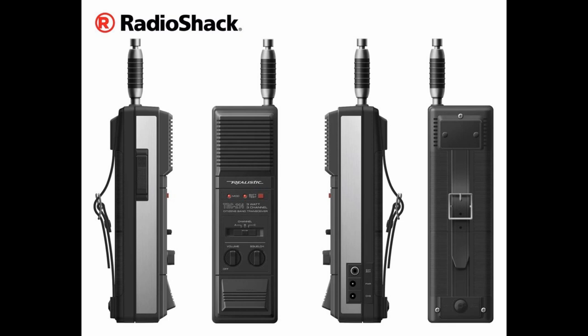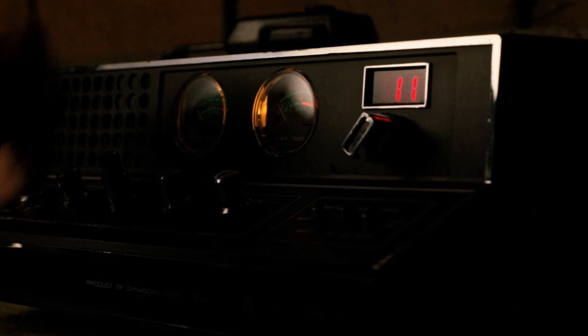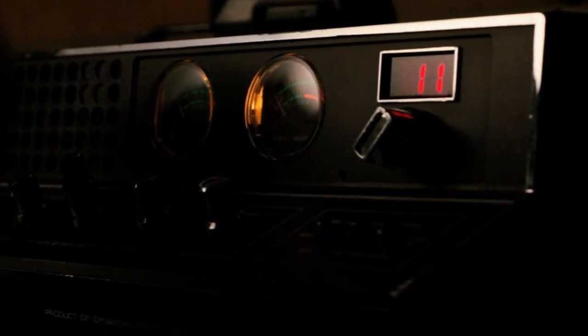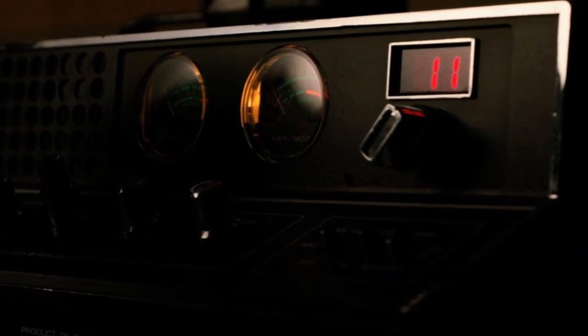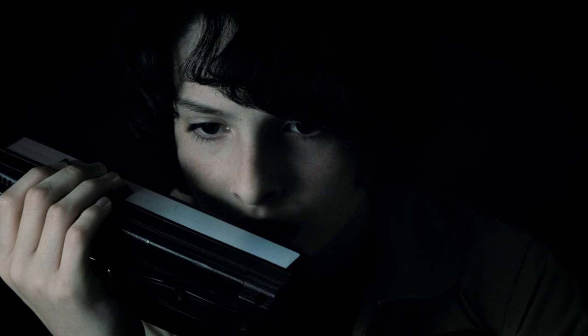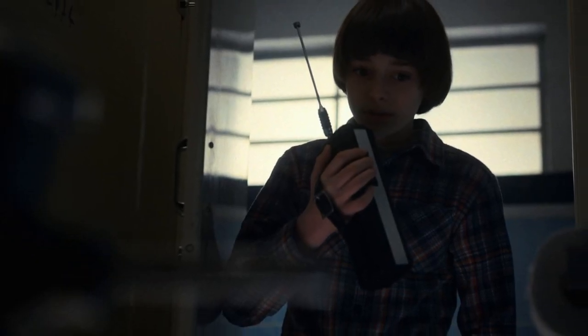Hello and welcome back to another Stranger Radios episode. On this episode we look at the Realistic TRC-214. I have to start by saying that if this radio looks a little bit familiar to you, it might be because you have seen it more recently on the hit Netflix TV show Stranger Things. In seasons 1 and 2 this was the radio that the character Mike used primarily, but it was also used in the show by some of the other characters in different scenes.